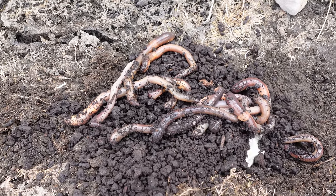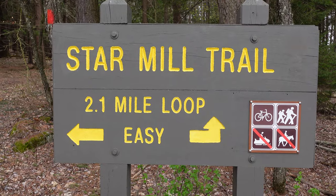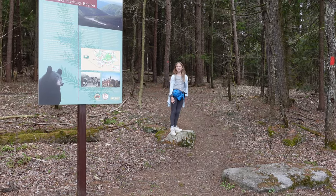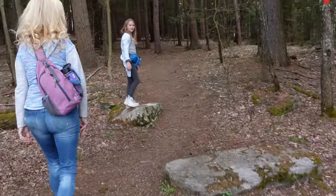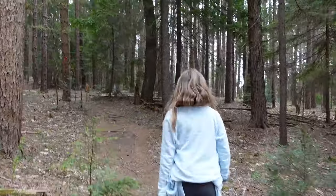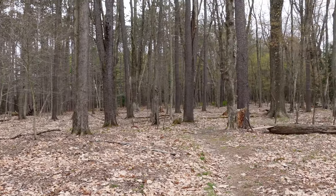It's not spaghetti — it is the night crawlers that survived the fishing journey. And now we do Star Mill Trail. Alright, the first step of the journey starts here. Let's do it.